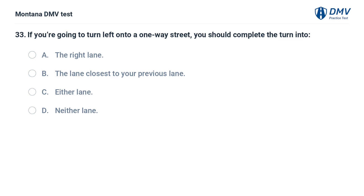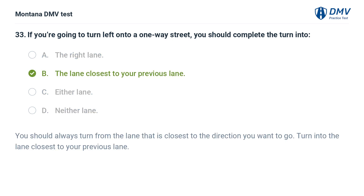If you're going to turn left onto a one-way street, you should complete the turn into: A. The right lane. B. The lane closest to your previous lane. C. Either lane. D. Neither lane. The correct answer is B: The lane closest to your previous lane. You should always turn from the lane that is closest to the direction you want to go. Turn into the lane closest to your previous lane.